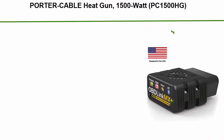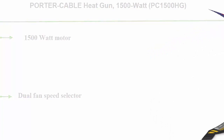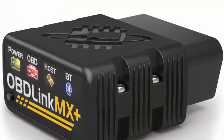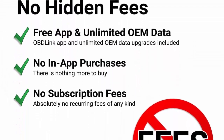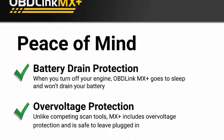Top 2: Obdlink MX Plus OBD2 Bluetooth Scanner for iPhone, Android, and Windows. Turn your iPhone, Android device, or Windows PC into a professional-grade diagnostic scan tool. Recommended adapter for Forscan, Torque, Vimer Code, Dash Command, Alfaobd, Carista, and many more. Enhanced OEM support for Ford, GM, Mazda, Nissan Infinity, Toyota Lexus Scion, Honda, Hyundai, and Kia. Includes the ability to clear the check engine light.